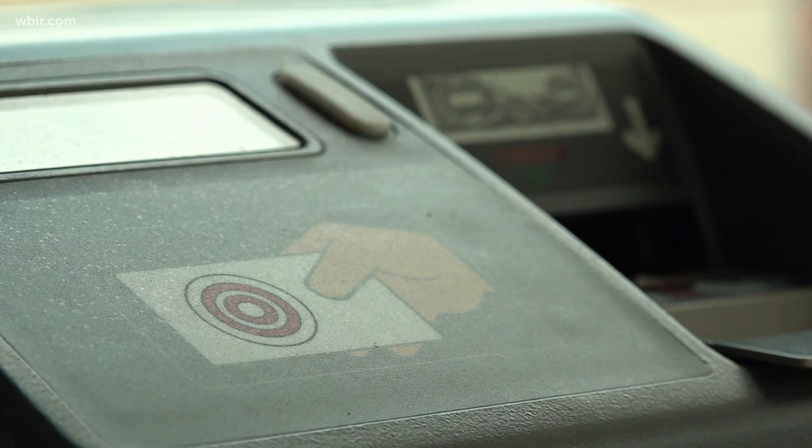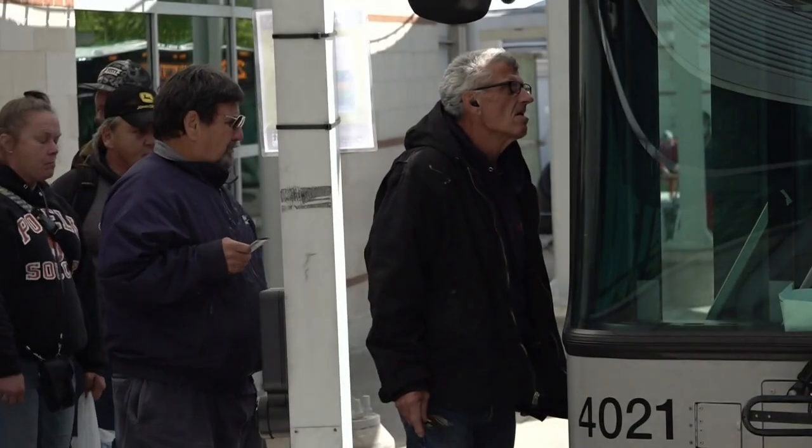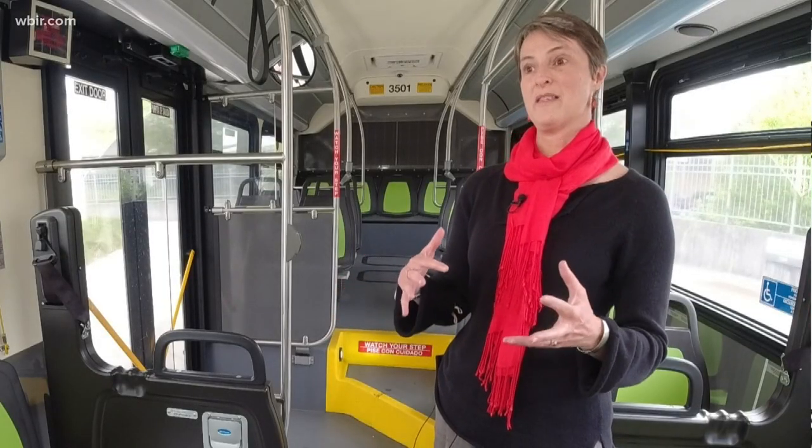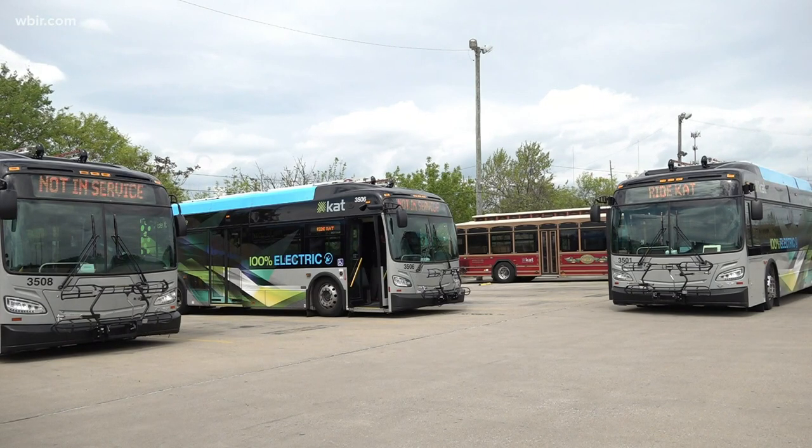Although they cost more up front, there are other ways that they save money, like not having to buy fuel or change the oil. A lot of those maintenance costs that come along with a big diesel engine won't be a factor with our electric fleet.